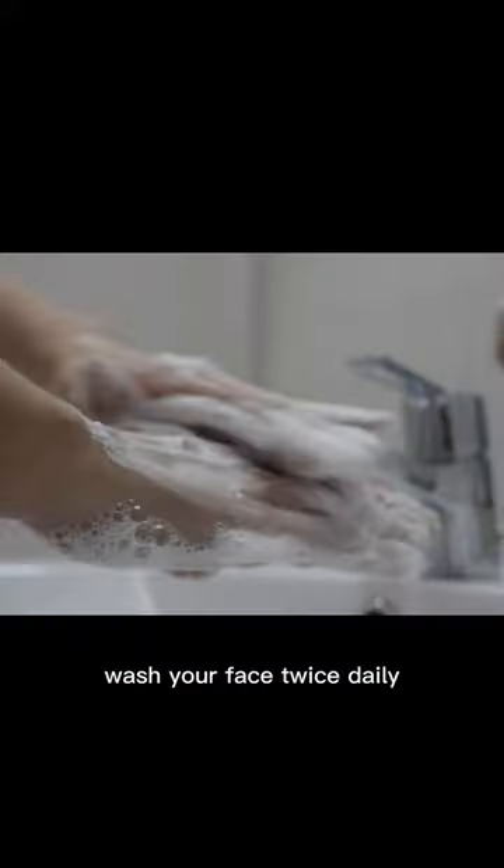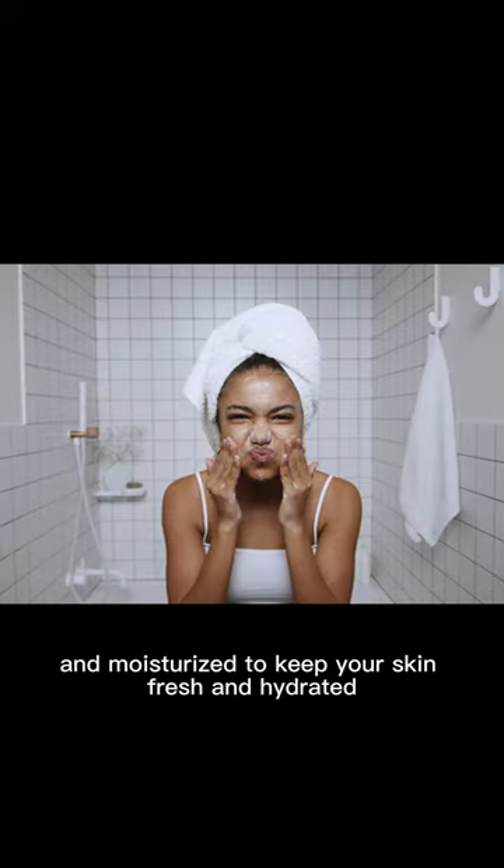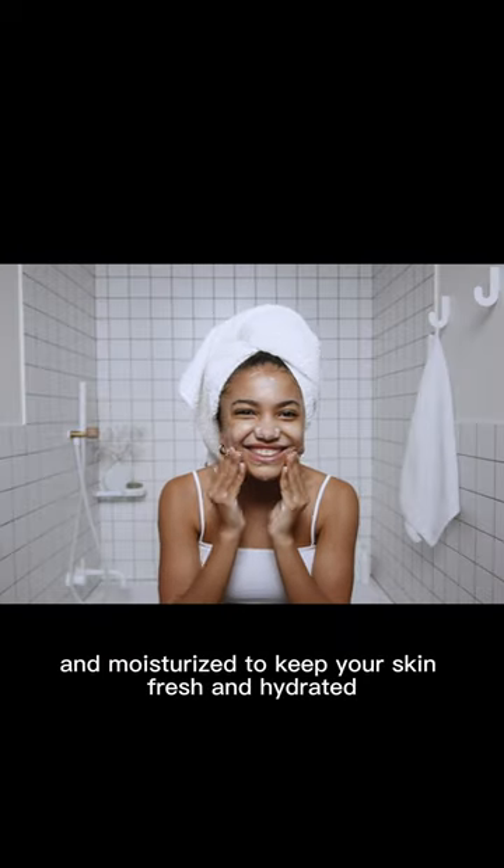Tip 2: Cleanse and Hydrate — wash your face twice daily and moisturize to keep your skin fresh and hydrated.